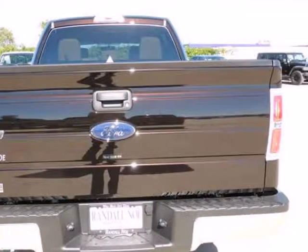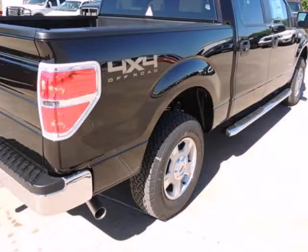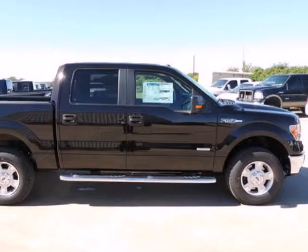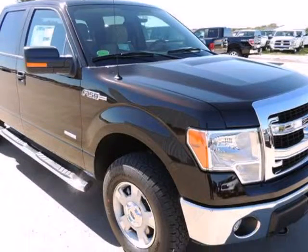Under the hood you will find the 3.5-liter six-cylinder EcoBoost engine coupled with the automatic. Ford claims class-leading fuel economy, as well as best-in-class towing and horsepower for both its base six-cylinder engine as well as both of the available V8s.